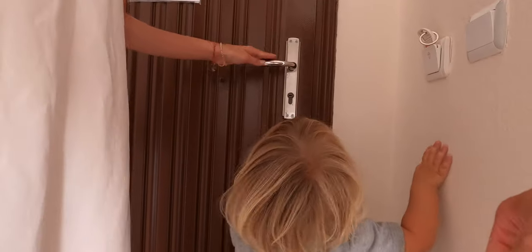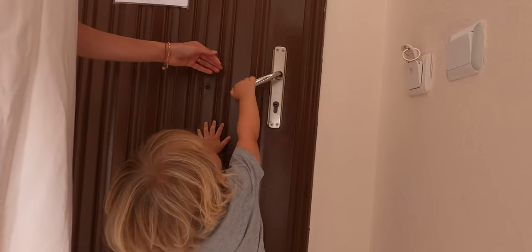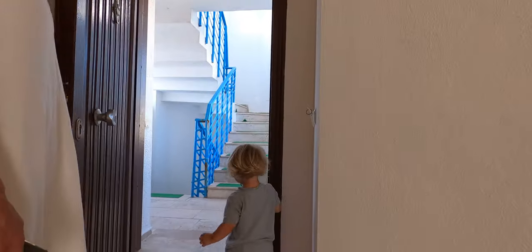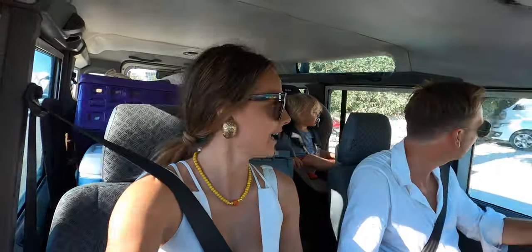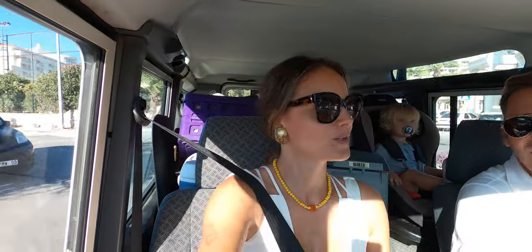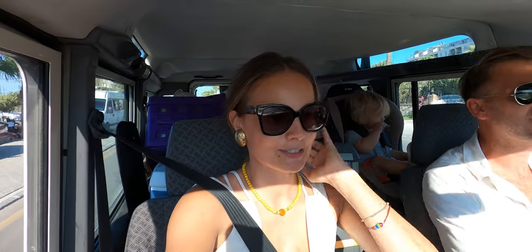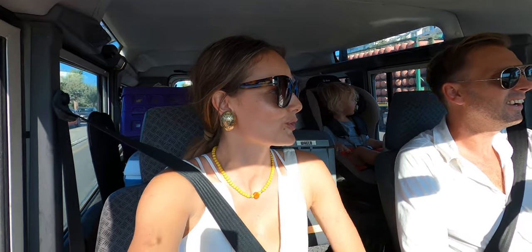It's the 20th of August — that's my birthday! We're going to the beach club of the marina, close to our boat. We're just going to hang out a little bit, swim a bit, and test out our new drone.